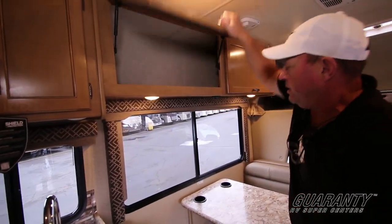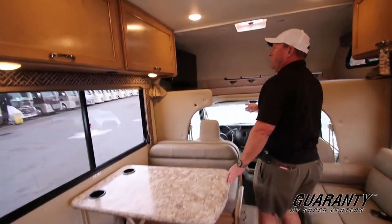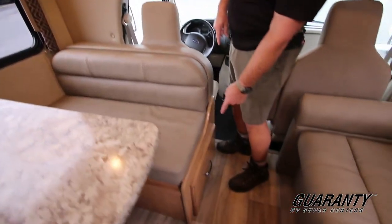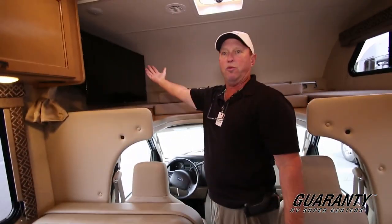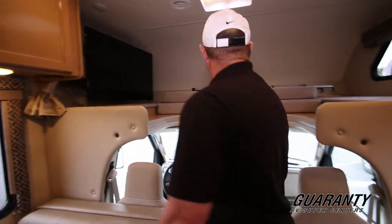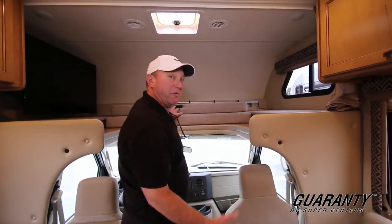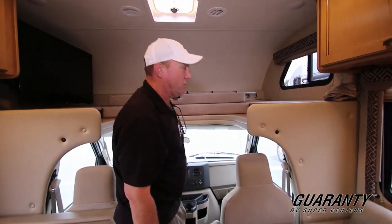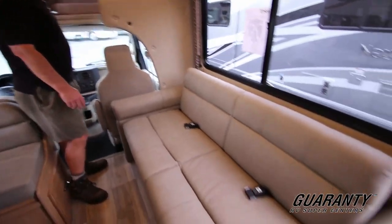You've got a nice dinette here with more storage up above and a drawer below. There's a huge TV that swings out for everybody's viewing pleasure. You've got your overhead bunk up here — also used as storage if you don't take anybody with you. But if you've got your grandkids along, you've got plenty of sleeping in this coach: a dinette, a couch, and an overhead bunk.